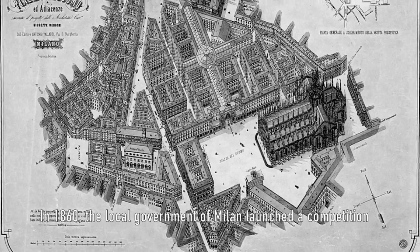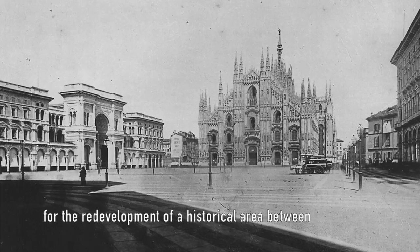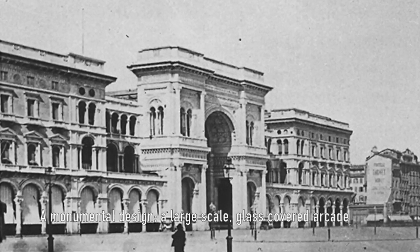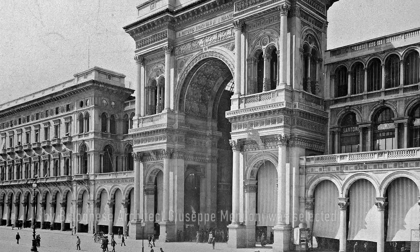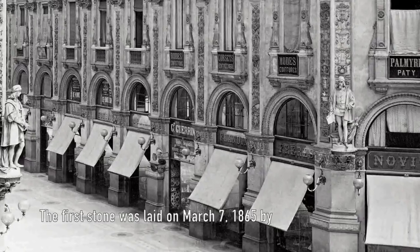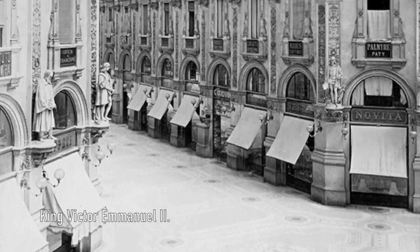In 1860, the local government of Milan launched a competition for the redevelopment of a historical area between Milan Cathedral and La Scala Opera House. The monumental design — a large-scale, glass-covered arcade by Bolognese architect Giuseppe Mangoni — was selected. The first stone was laid on March 7, 1865 by King Victor Emmanuel II.